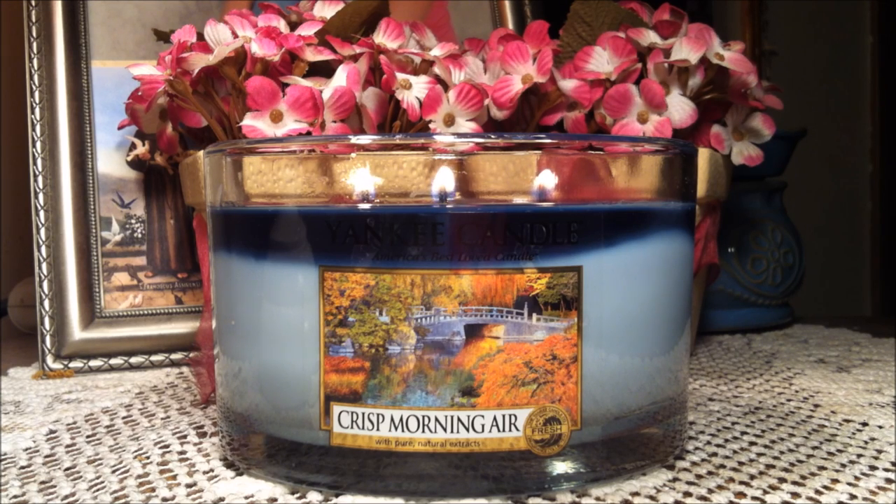As you can see, the label is simply breathtaking. They really outdid themselves with the label. It just makes it kind of feel like you're in the park, walking along in the morning, and the leaves are starting to change color — it's just beautiful.